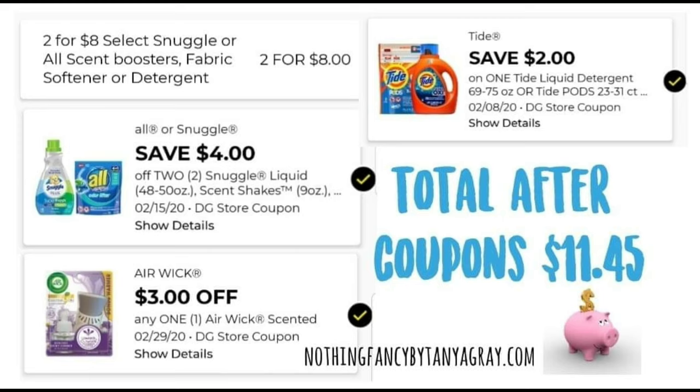Here are the coupons for this transaction. There is an instant savings — two for $8.00 on the Snuggle and All products. There's also a high-value Snuggle and All coupon that saves $4.00 off two. A high-value Airwick coupon for $3.00 off any one Airwick, and save $2.00 on one Tide liquid laundry detergent or Tide pods. The total after coupons for this transaction is $11.45.